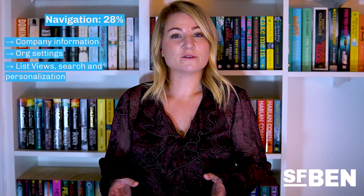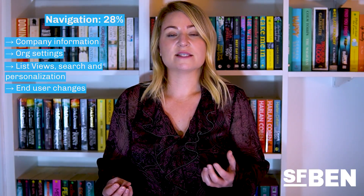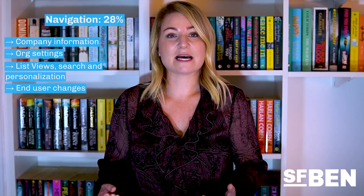Topic number two is navigation with 28%. This scenario-based section will test your understanding of how and where to find information such as licenses, company information, and org settings. It may also ask about list views including Kanban use cases, search, and personalization features such as tabs, language, and time zones. You should be able to identify where end users can make changes such as adding a phone number, changing their default locale, resetting their password, or amending their app navigation. You'll be expected to know about the AppExchange, user management, and where basic customization takes place in setup.